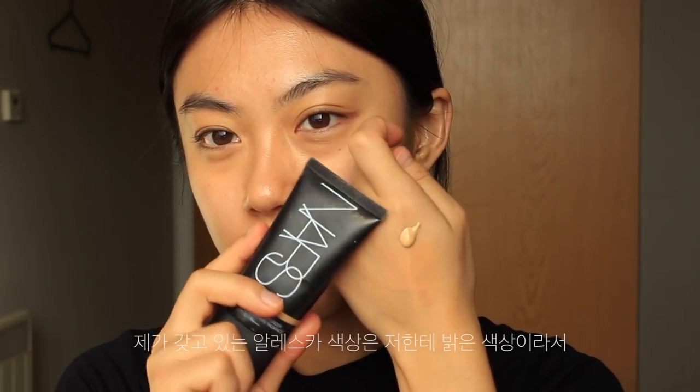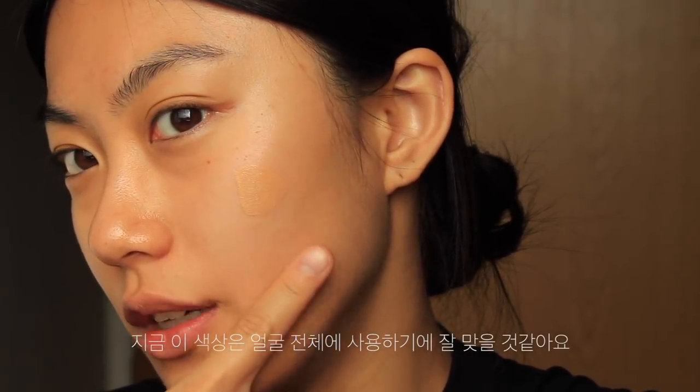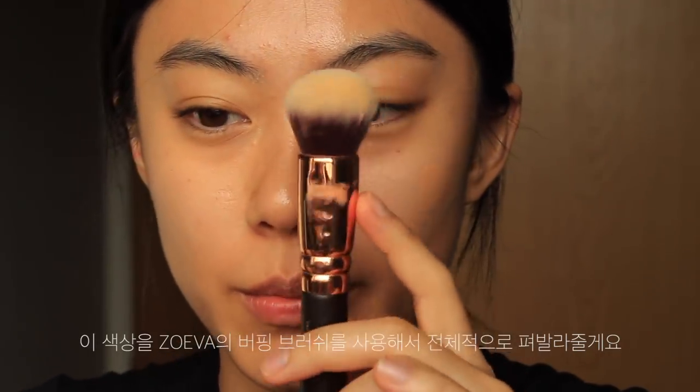This shade is lighter than my skin tone, so I need to mix this with Addiction Skin Care Foundation to make my skin tone shade. I think now it's okay. I'm going to apply this shade on my face with this Zoui Pupup brush.